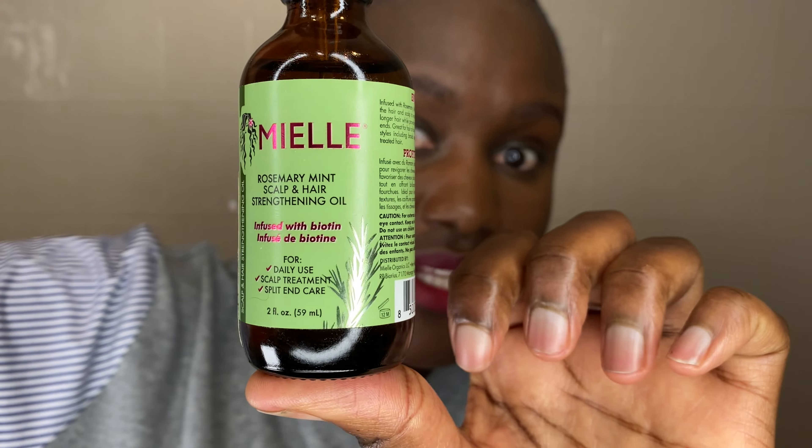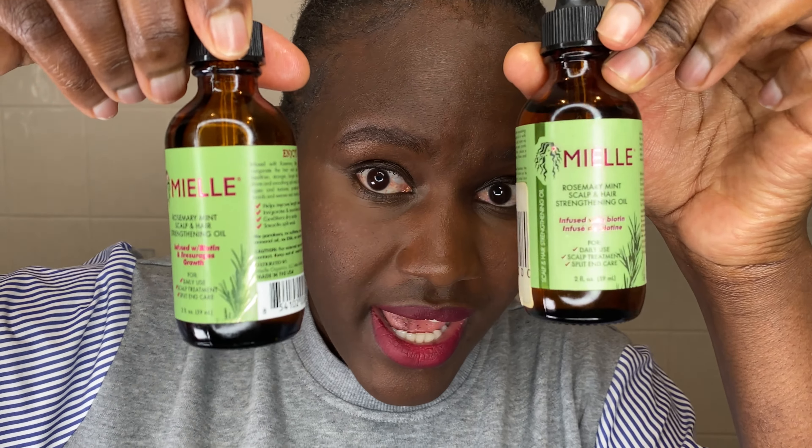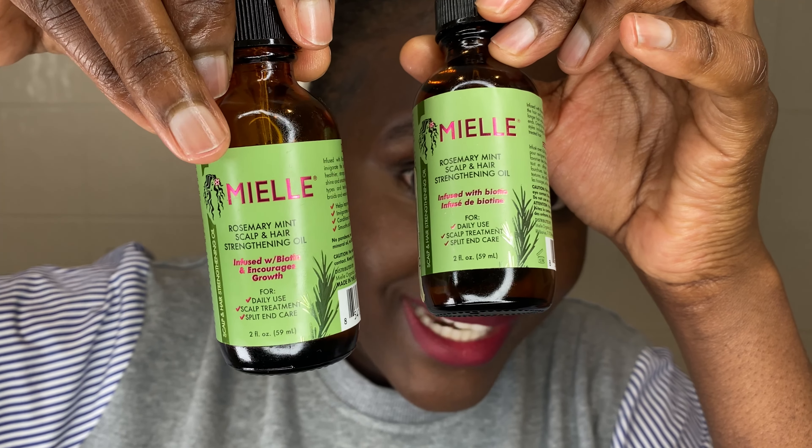I'm going to start with the black writing up here — the one that says "Rosemary Mint Scalp and Hair Strengthening Oil." With the real one, these writings up here are bold. With the fake one, the writings are not bold. Hopefully you can notice the difference — this is the real one and this is the fake one. This one is in bold and this one is not in bold.